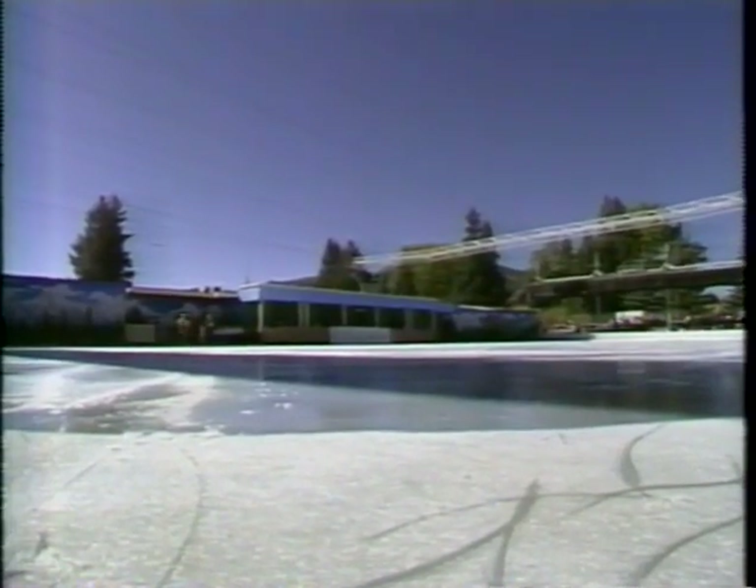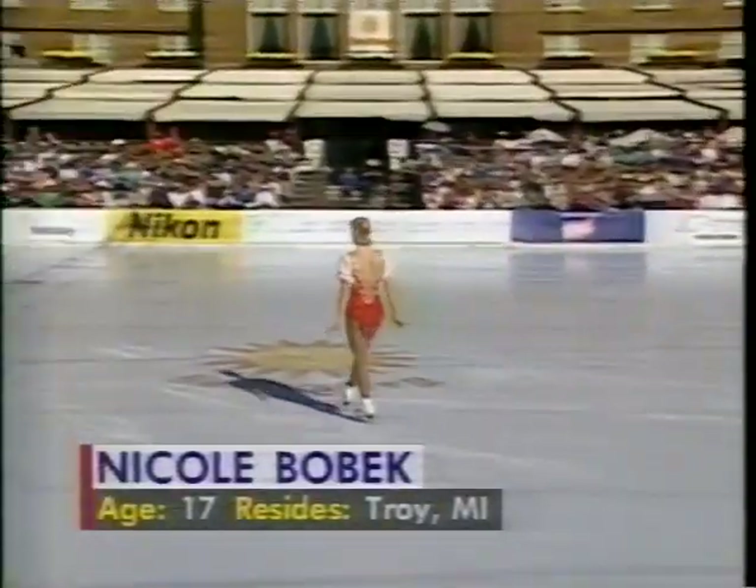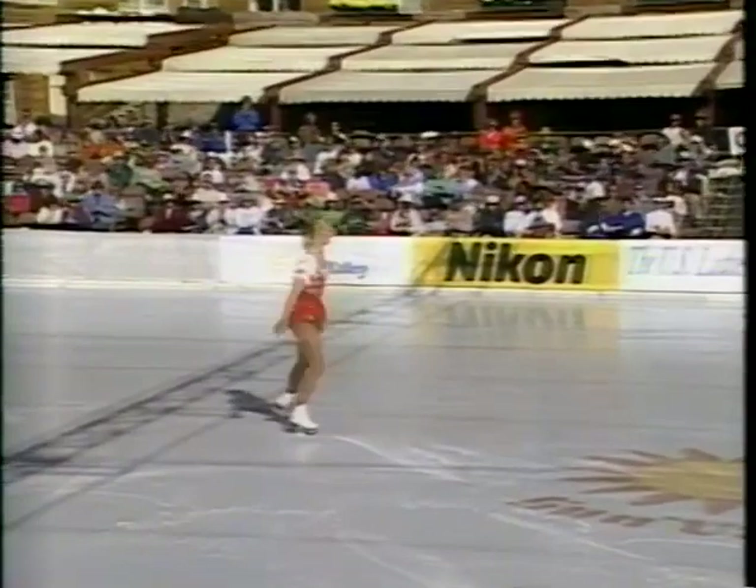Next on the ice, 17-year-old Nicole Bobeck, expected to be one of Michelle Kwan's chief challengers here at Sun Valley. One of the more perplexing young women in the sport — she's always referred to in terms of great promise and potential, but she's yet to get it done.